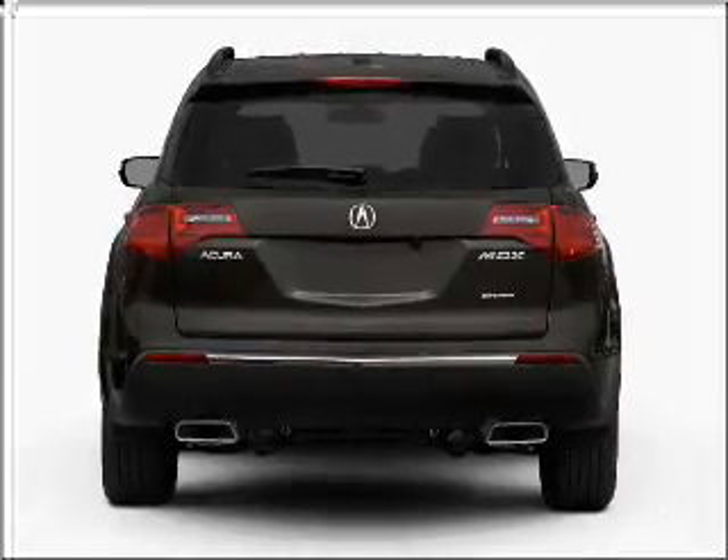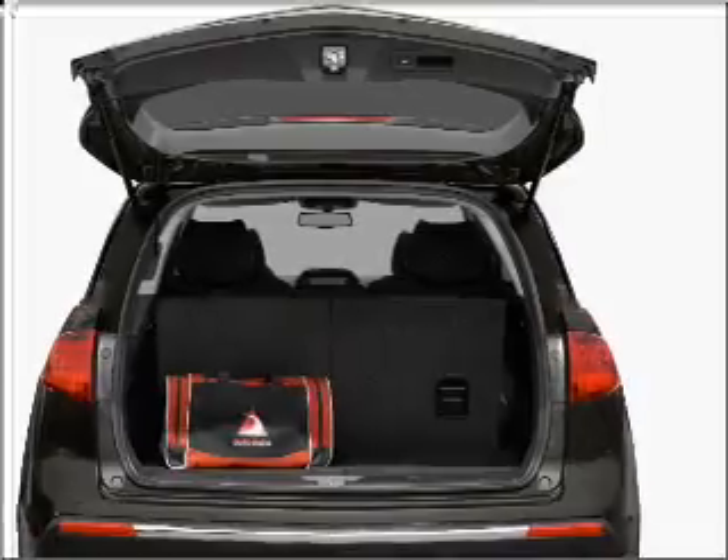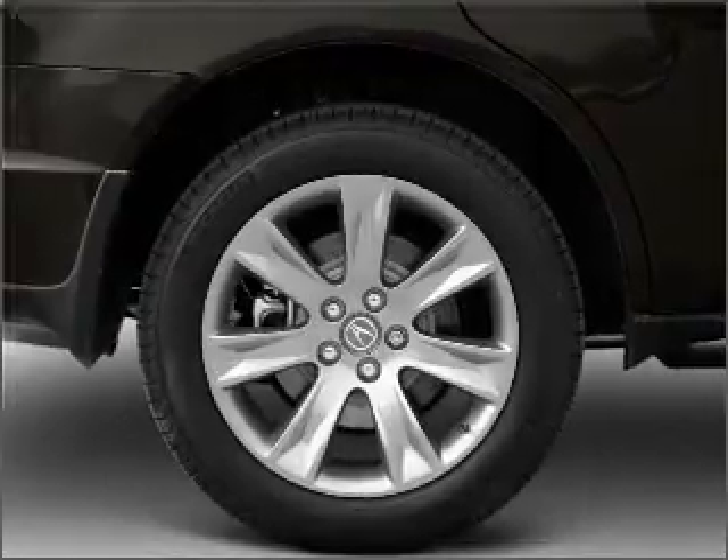Navigation is included to help you get to your destination with ease. Premium wheels lend a distinctive appearance. Treat yourself to the splendor of a premium sound system. The anti-lock braking system will keep you safe on the road.